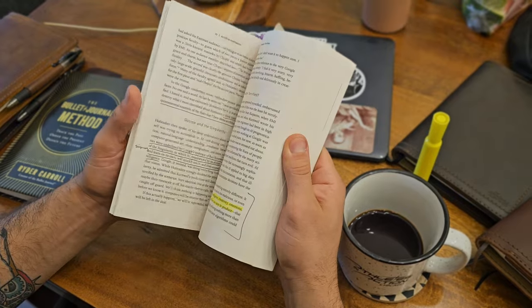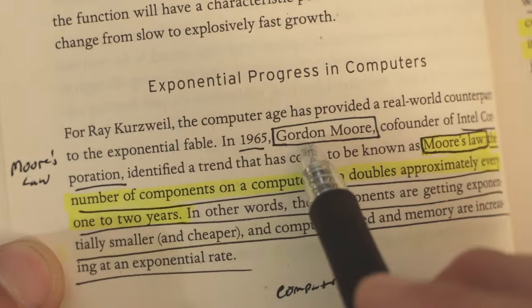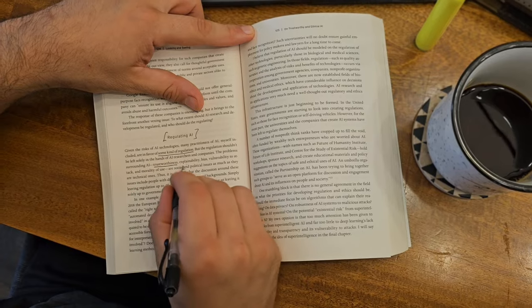Hey, welcome to Park Notes. I'm Parker, and in this video I'm going to give you three reasons why I think you should be writing in your books. I'll then help you develop your own philosophy of writing in books, and then I'll give you a practical application. I'm going to show you how I write in my books, how I take notes, the symbols I use, and hopefully that'll be beneficial to you. So make sure you watch till the end. Let's jump right in.